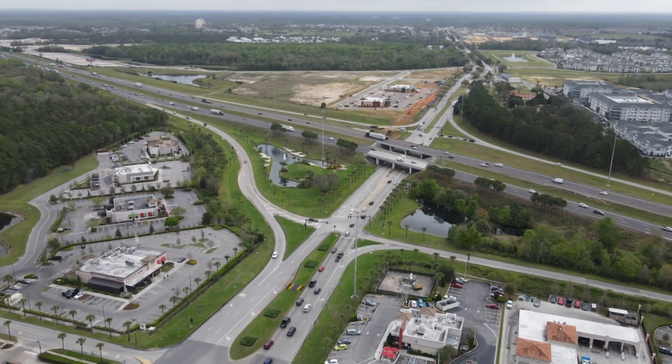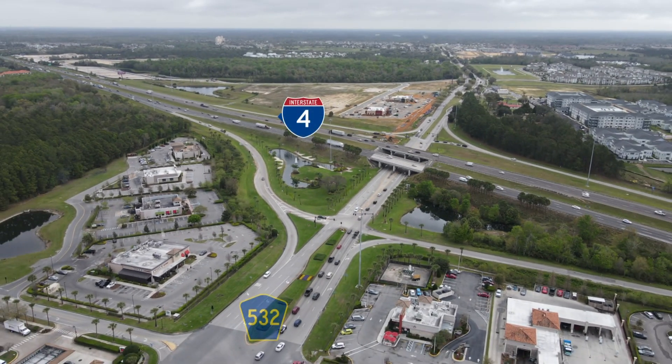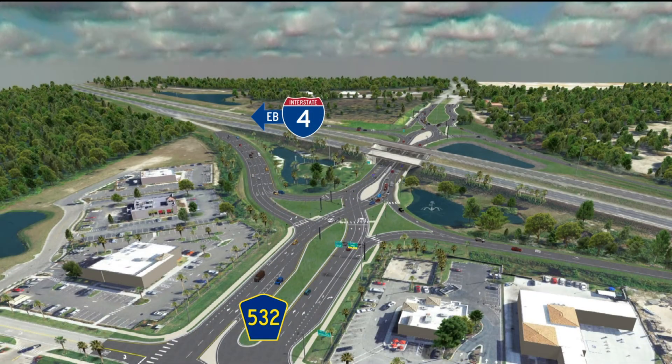A DDI will soon be constructed at the intersection of Interstate 4 and Champions Gate Boulevard, County Road 532. This DDI will be built underneath I-4.